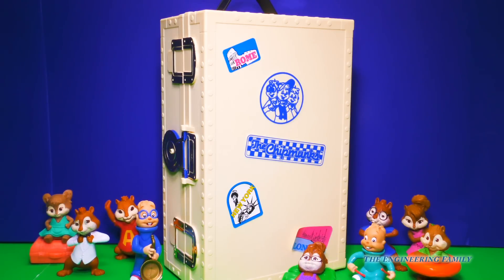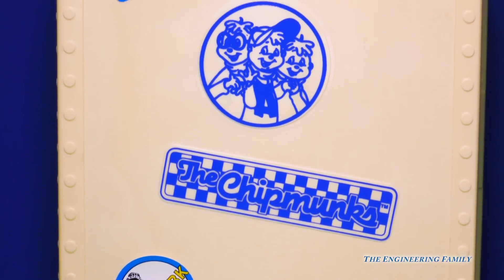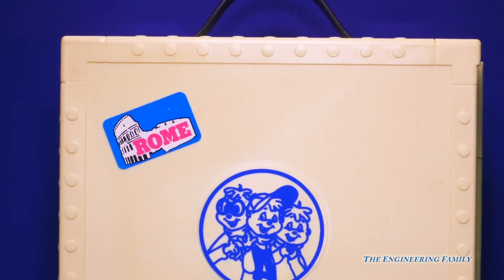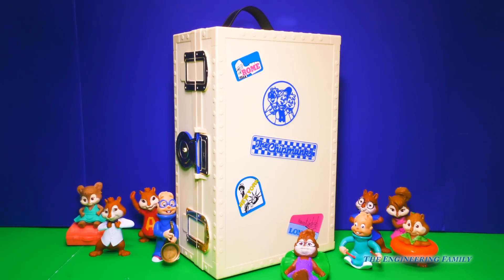This is the big suitcase they have whenever they go on musical tours. They go all over — they've been to London, New York, Rome, and all across America singing their amazing songs. And now we have the coolest chance to open up their road show trunk. What will we find inside? We're about to find out. Let's go!